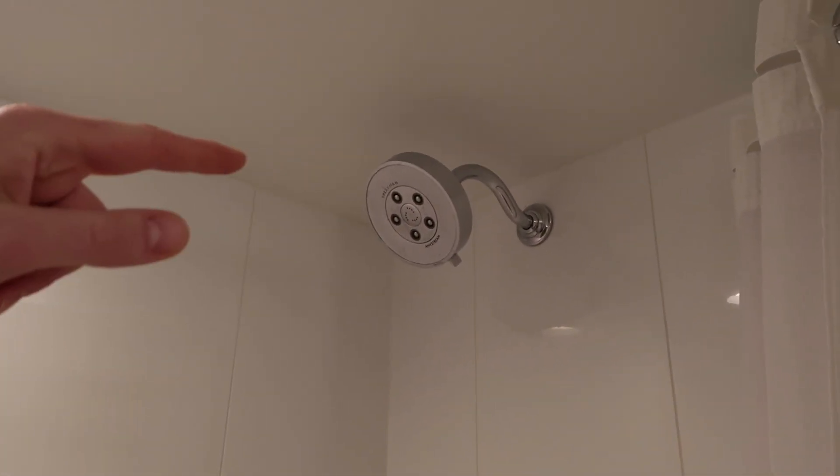This is the shower — it has the same shower head as we had at Royal Pacific, exactly the same. There's not a very big tub, but you kind of expect that in a hotel room.